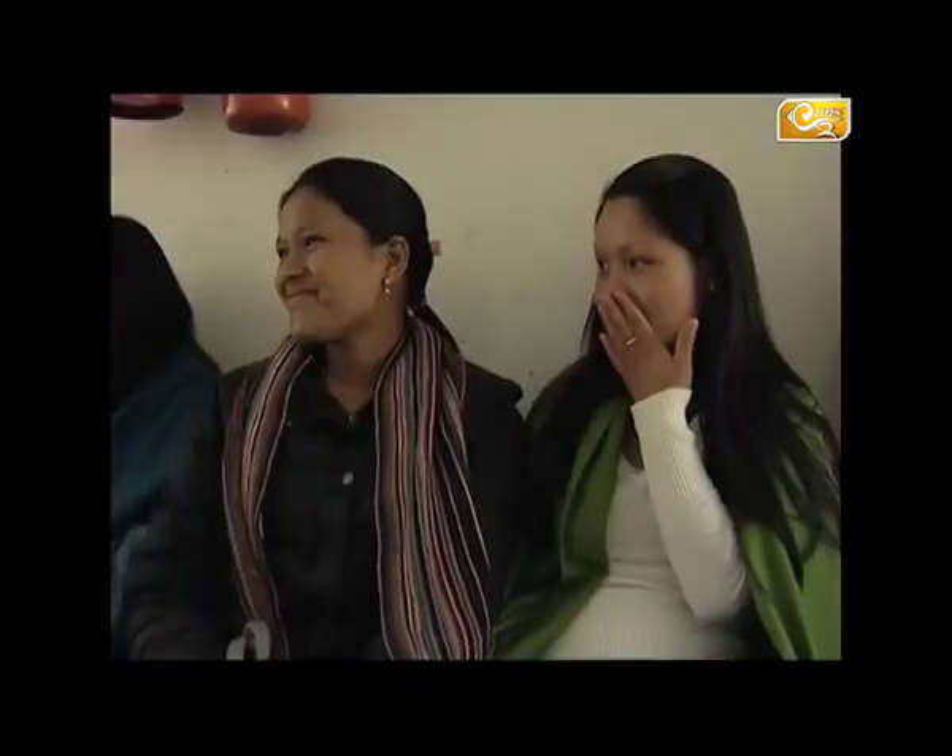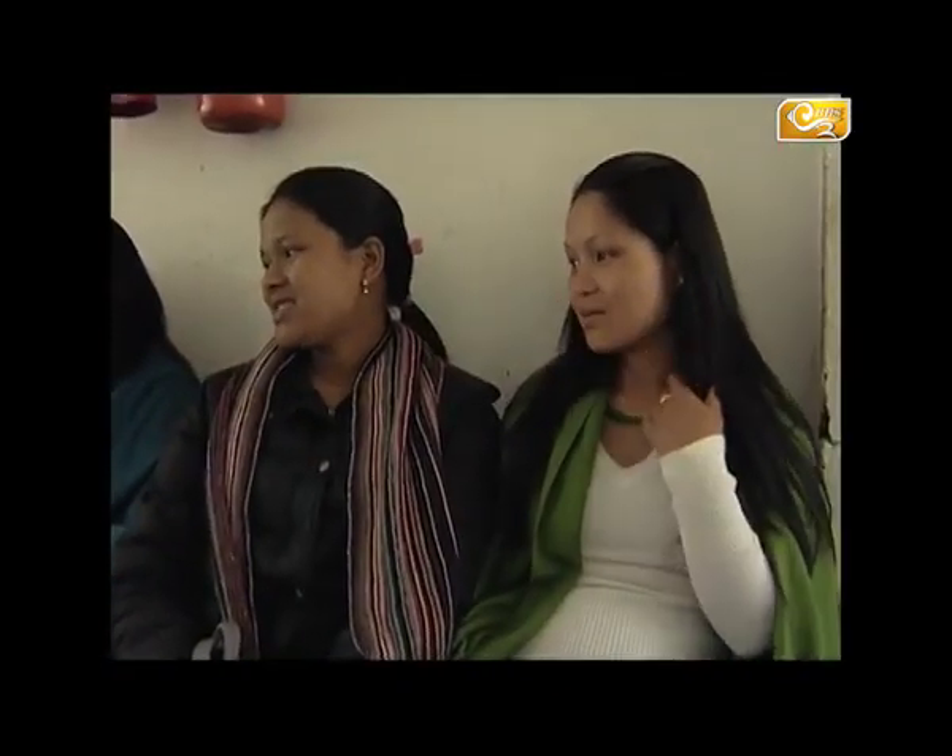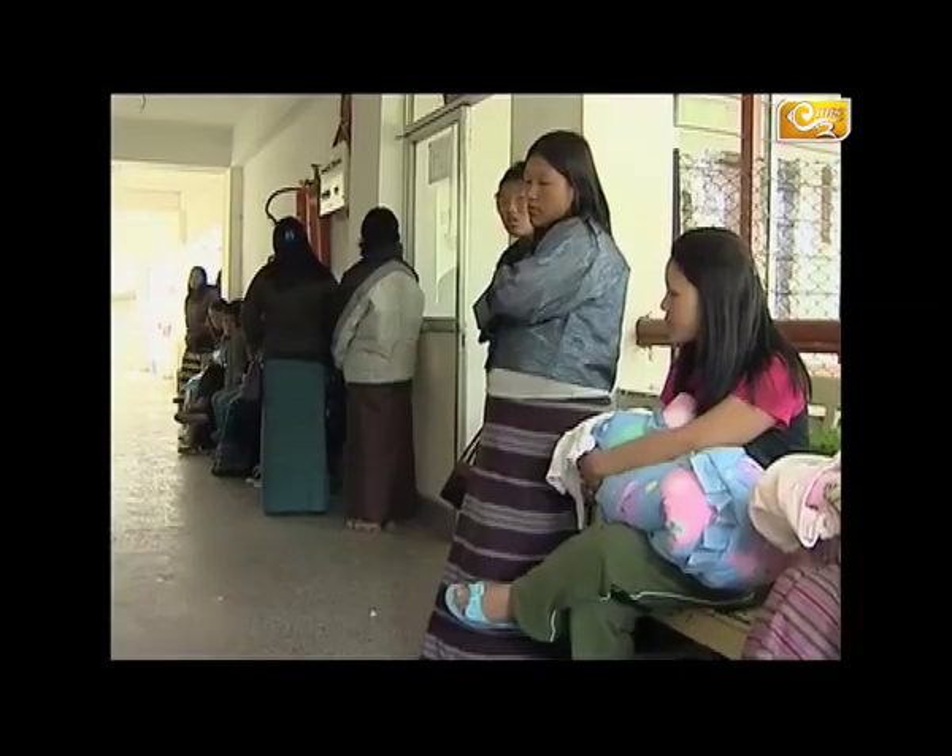There are a lot of women out there who don't know the process they are putting their bodies through. So if you could explain how a vaginal birth happens.